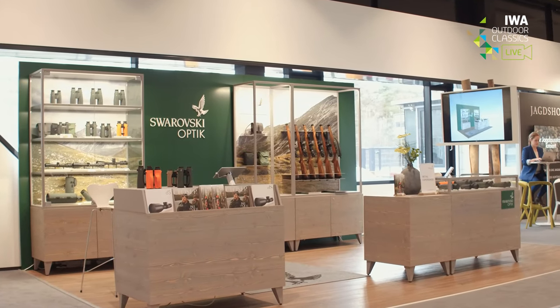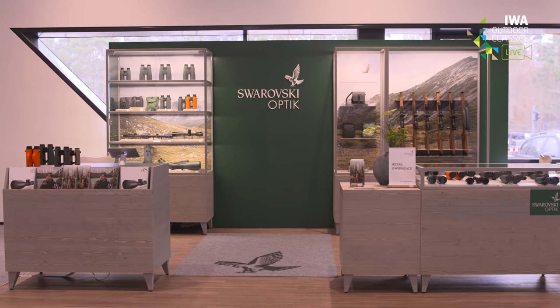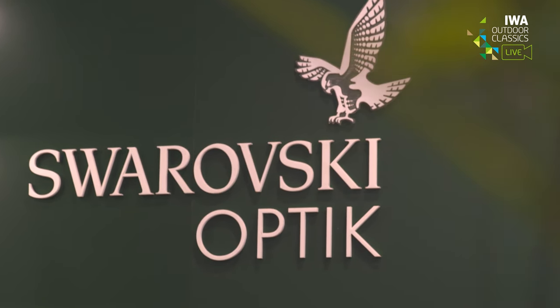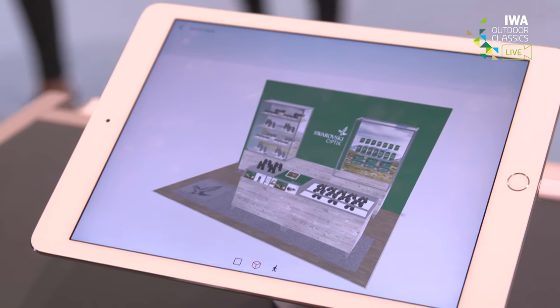There are lots of touch points during the customer journey. We are spending a lot of time looking at the various touch points, both on the digital and also on the physical side. Our aim is to really bring the right information at the right touch point at the right time. Behind me you see a very important physical touch point — our shop-in-shop system, which allows us to bring emotional aspects of our brand into dealers. We are also introducing an augmented reality feature to show dealers how the shop-in-shop system looks in a store.